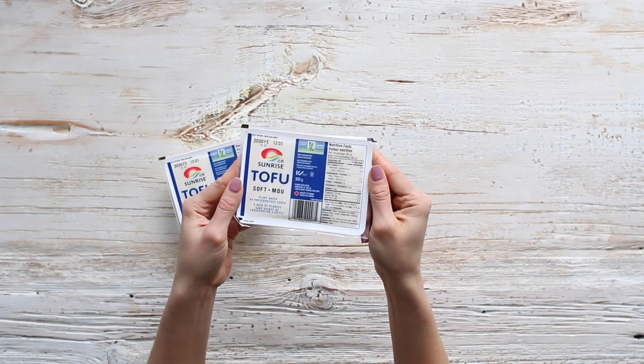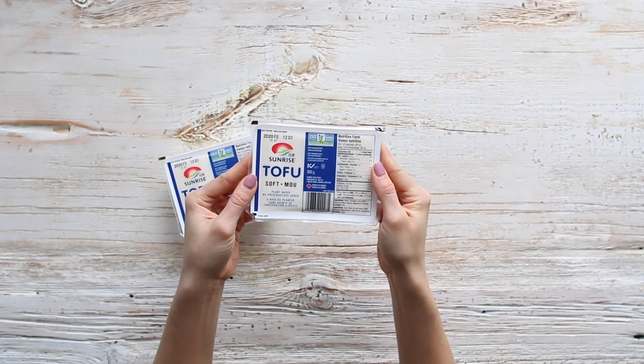Tofu gets a bad rap and it really shouldn't, because it's delicious, super versatile, and a great plant-based alternative — it's high in protein and really takes on any flavor you give it. When it comes to tofu, you want a really good quality one. I love Sunrise Soya Foods; they have a whole range of different soy products and they're sponsoring today's video. I love that they are non-GMO and I can always rely on the quality and freshness of their product.